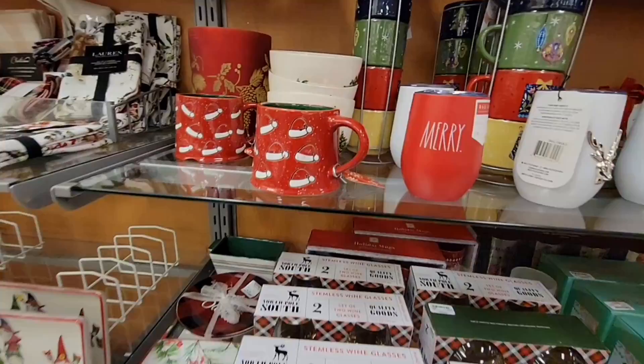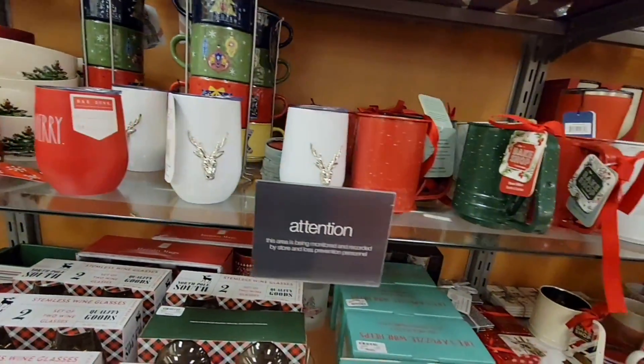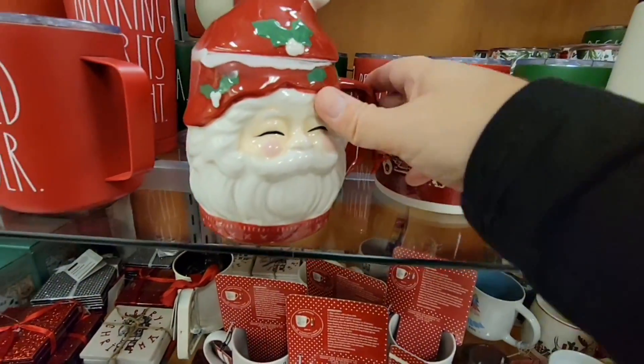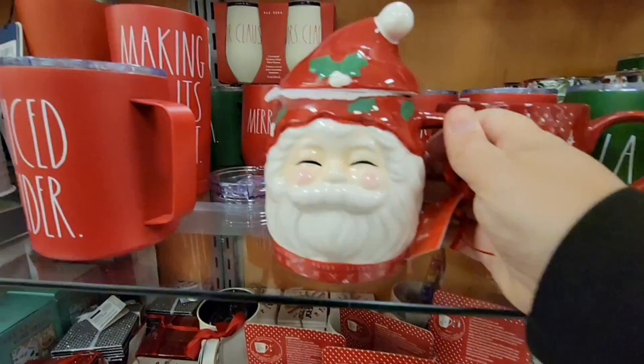This TJ Maxx in particular is sometimes a hit and a miss for me. I've actually found some wonderful items there, but sometimes it's just been the same things. I haven't gone for a while though, so this was a fun trip. I love this Santa mug with the little topper — that was only $7.99.